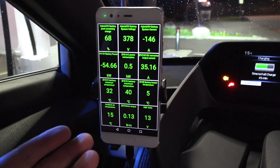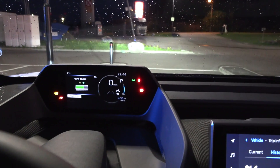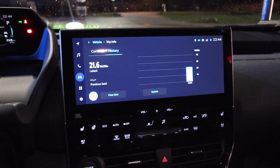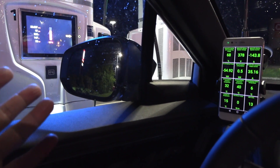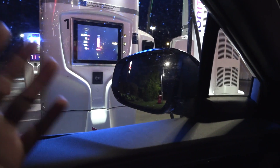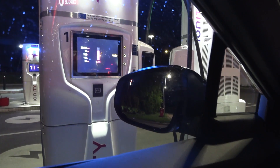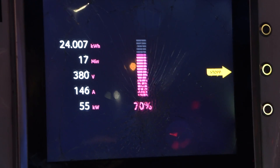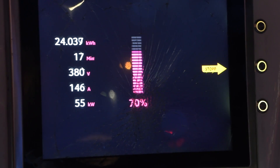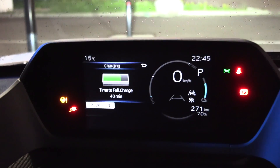Right now it's 15 degrees Celsius outside, so that should give us okay consumption. Another thing we'll explore more in the 1000 km challenge: before, after two charging sessions they would throttle charging speed a lot — it would go dog slow. Now it takes 3.8 sessions before it throttles. That is a big improvement. More about that in the 1000 km challenge.